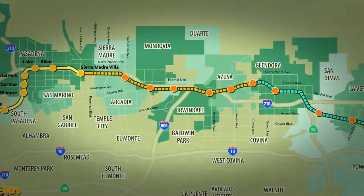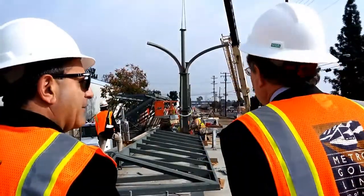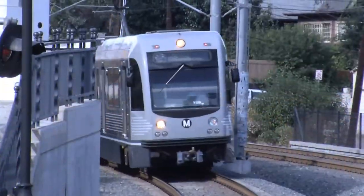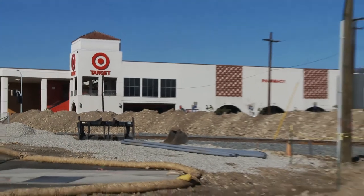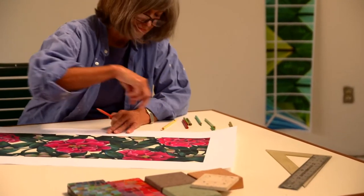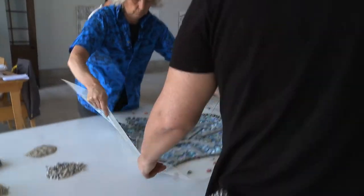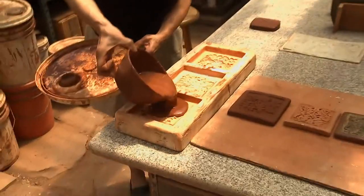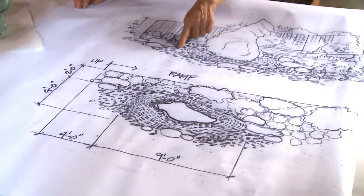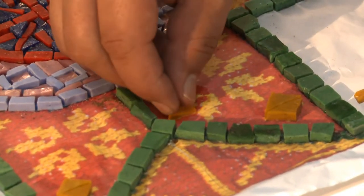The Gold Line Foothill Extension to Azusa is on schedule to be completed in September 2015, when it will be turned over to Metro. As each of the six new light rail stations starts to take shape, the station artists are hard at work behind the scenes preparing the artwork that will make each station unique. Each artist, selected by their station city based on their experience and concept, is developing artwork that will represent the history and culture of their station's surroundings and community.